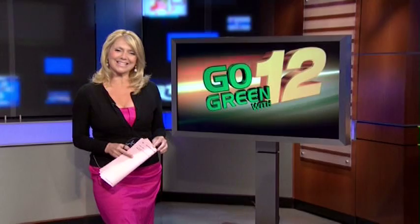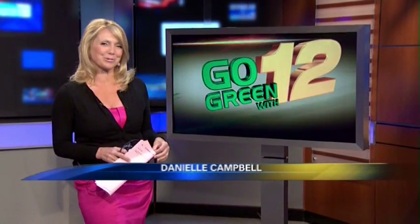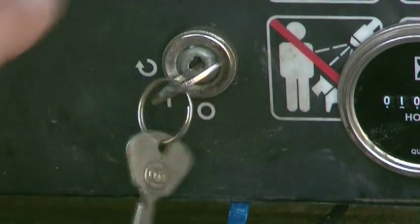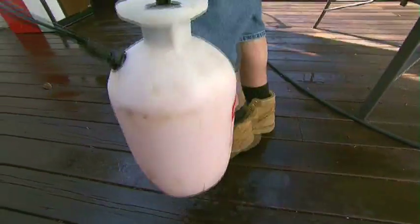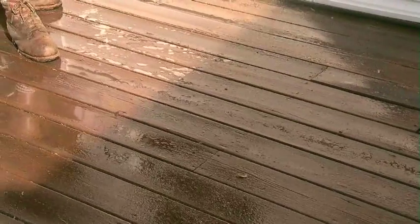Are you looking to spruce up your deck and siding? News 12 Long Island's Elizabeth Hasagan shows us green may be the way to go in this week's Go Green with 12. If you need to spruce up your home, there's a way to do it that's safe for people, pets and the planet.